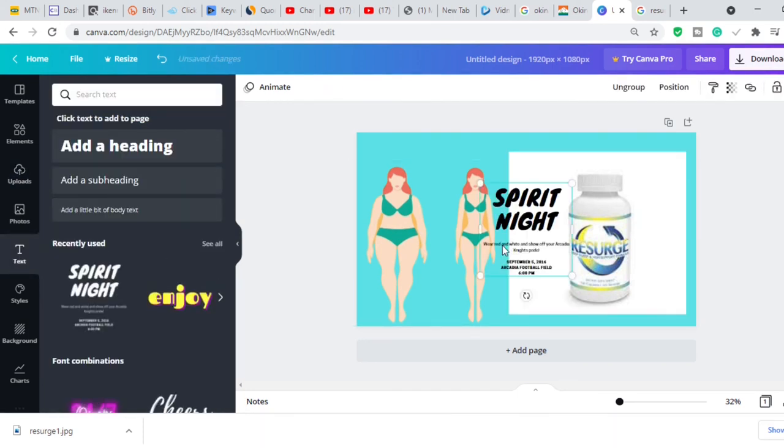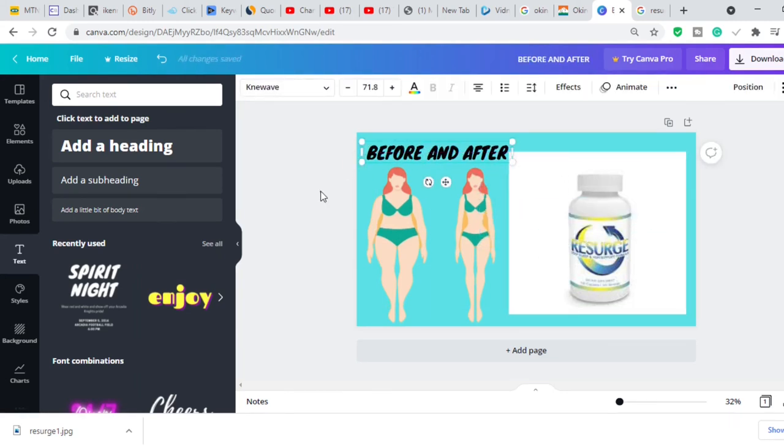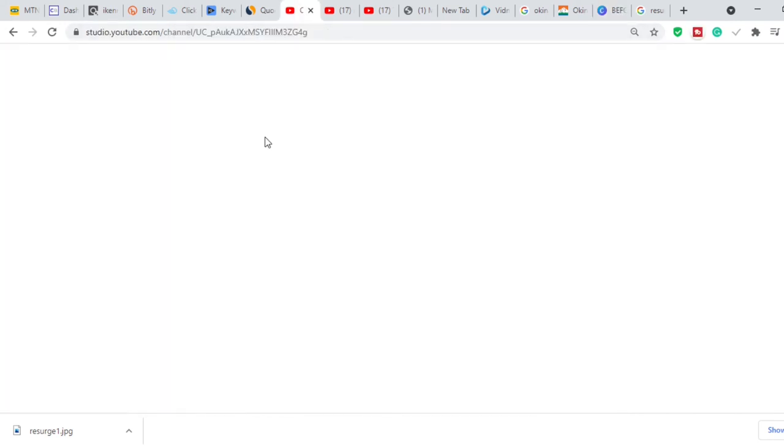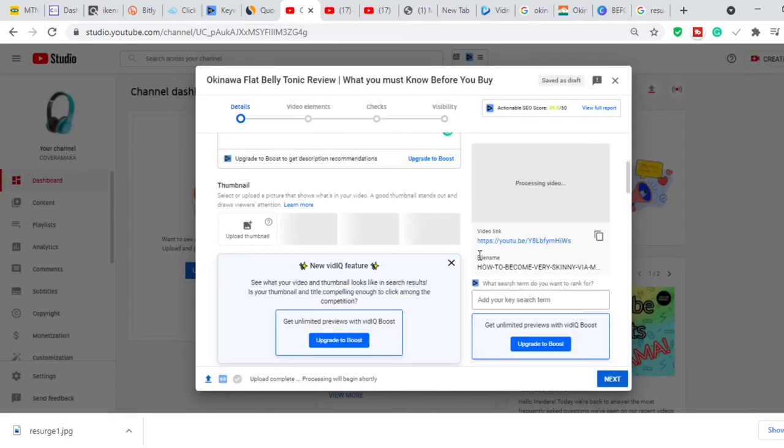You can add a second image beside the first, add an arrow, and write 'Before and After' using the text tool — delete any existing placeholder text and type what you want. In just a few seconds I was able to put this together. Of course this is a rough example, but I'm just showing you how to use Canva. When you're done, click 'Download' and download it in JPEG format. Then go back to YouTube Studio, click 'Upload Thumbnail,' and upload it.